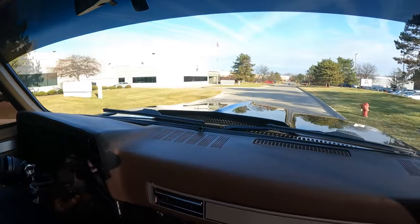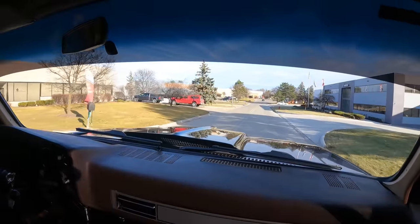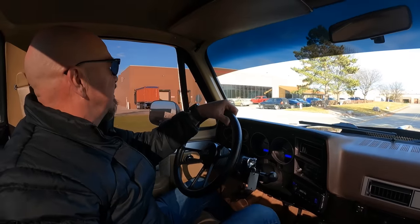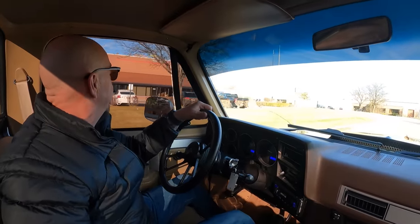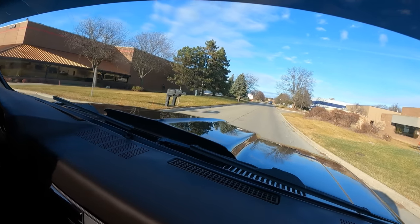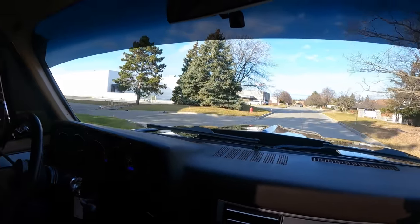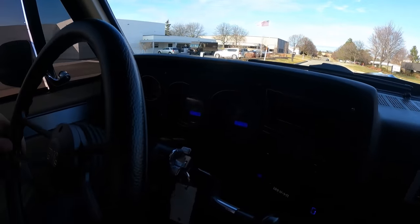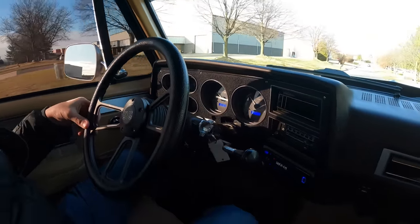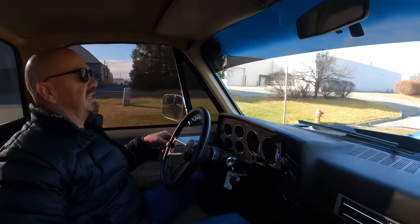We get a lot of attention with this thing — we had a guy in the parking lot while we were trying to shoot the video, all he wanted to do was take pictures of it. This is a real attention getter. She's a beauty, brings back a lot of memories. Down here on the dash everything's looking good — it's got aftermarket gauges in the stock location. The dash pad itself is in beautiful shape; everything about this thing is looking sweet.